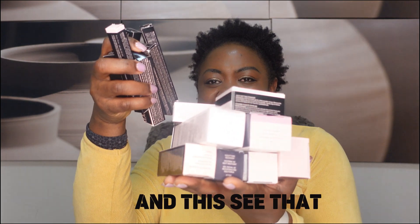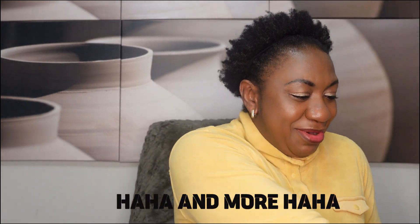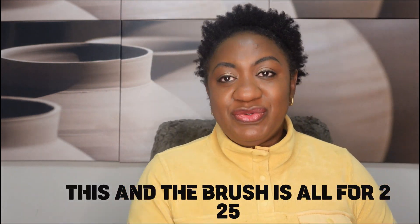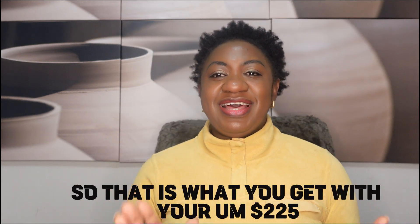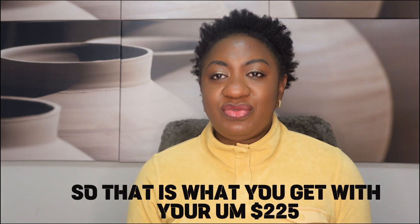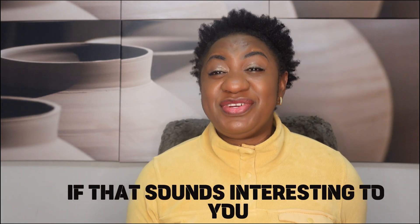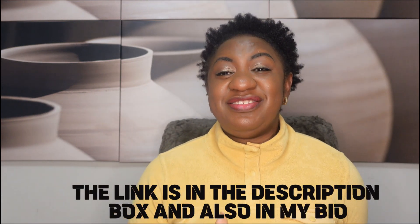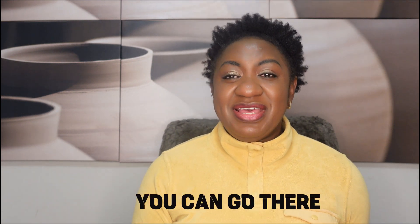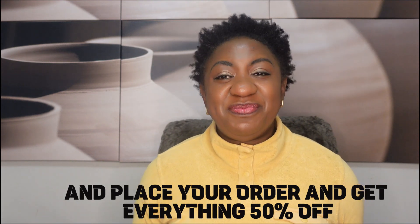And more — this and the brushes, all for $225. That is what you get with your $225, and you don't need to sell anything. If that sounds interesting to you, the link is in the description box and also in my bio. You can go there, sign up right now, place your order, and get everything 50% off.